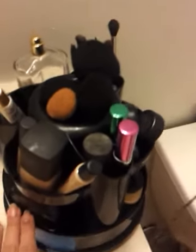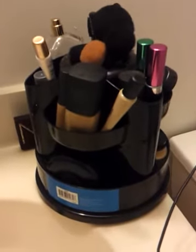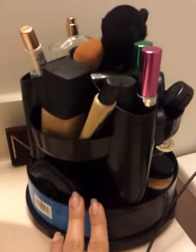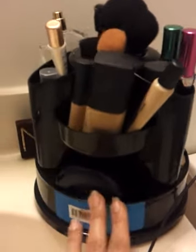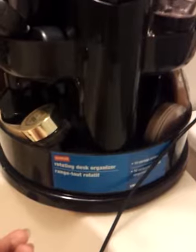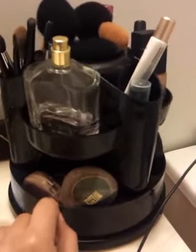So I'm gonna go ahead and show you guys this. This is the organizer that I purchased from Staples. It's called the rotating desk organizer, and the pretty cool thing about it is that it has many different compartments to hold your everyday makeup.